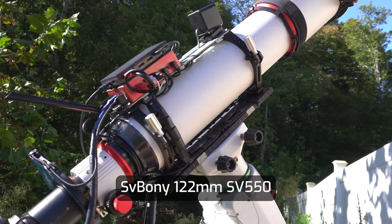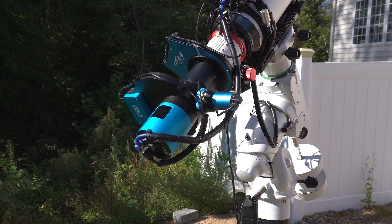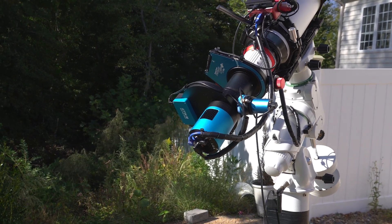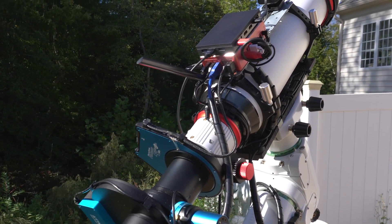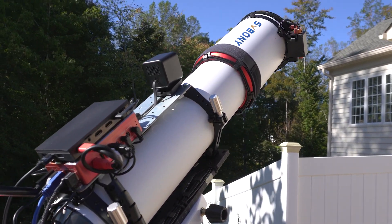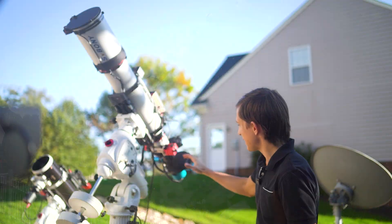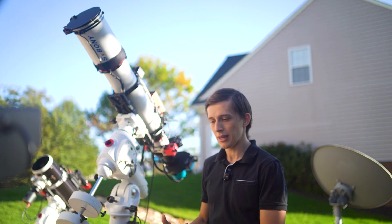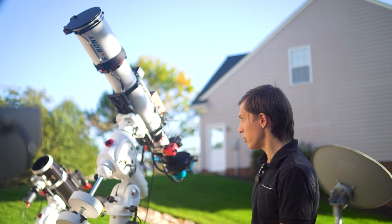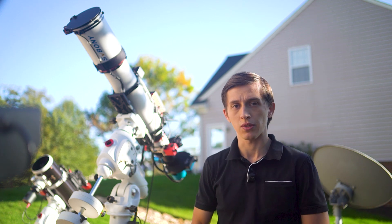And finally, behind me is my main DeepSky imaging rig. It is a 122mm SVBony SV550 APO telescope that I've constantly used for the past two years. This telescope is fully automated — I have a ToupTec IMX571 monochrome camera with all the filters and off-axis guiding. It's installed on an EQ6R Pro mount that has a pier because the telescope is pretty long, and without the pier the camera would always hit the legs. I have the flat panel, the rotator, and all the accessories I need to run this telescope fully remotely.